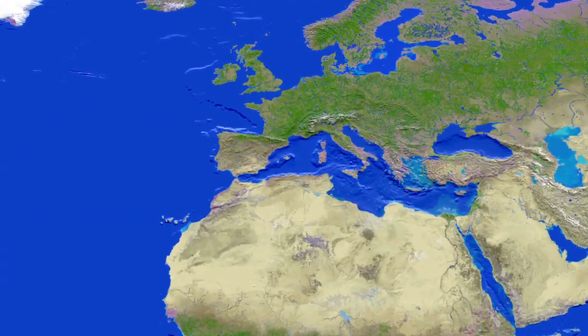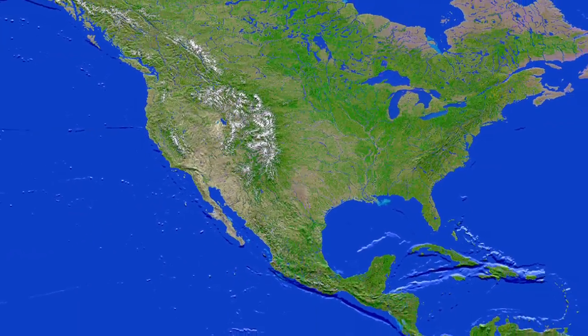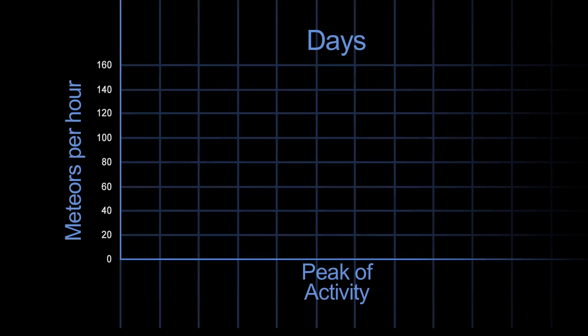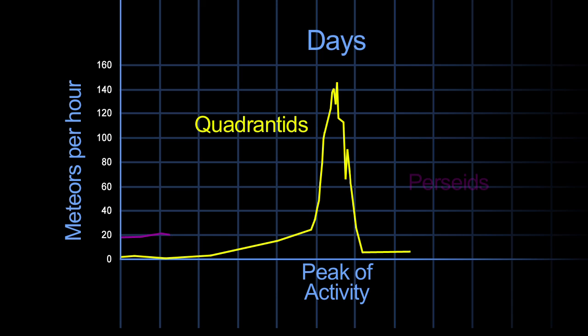The peak of this meteor shower is best seen from Europe. Here in the Western Hemisphere, the radiant doesn't even rise till after midnight. And this shower has a very sharp peak, which means that most meteors are visible for only several hours instead of several days, like the famous Perseids of August.